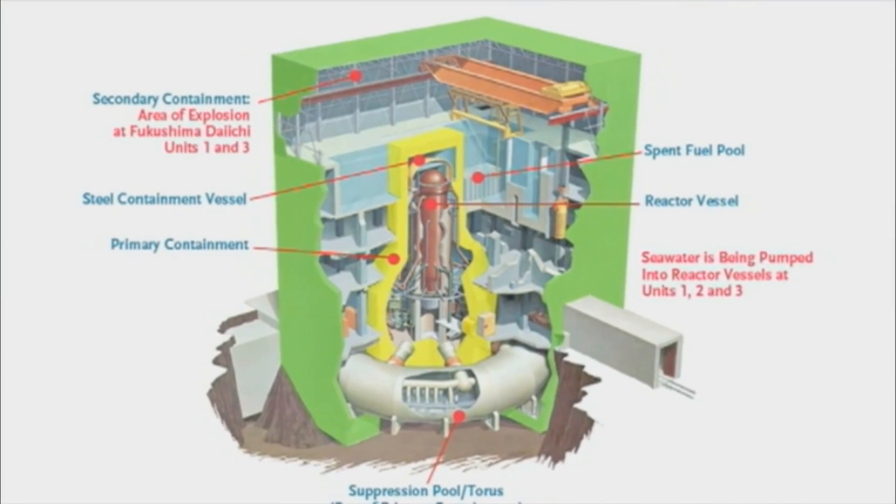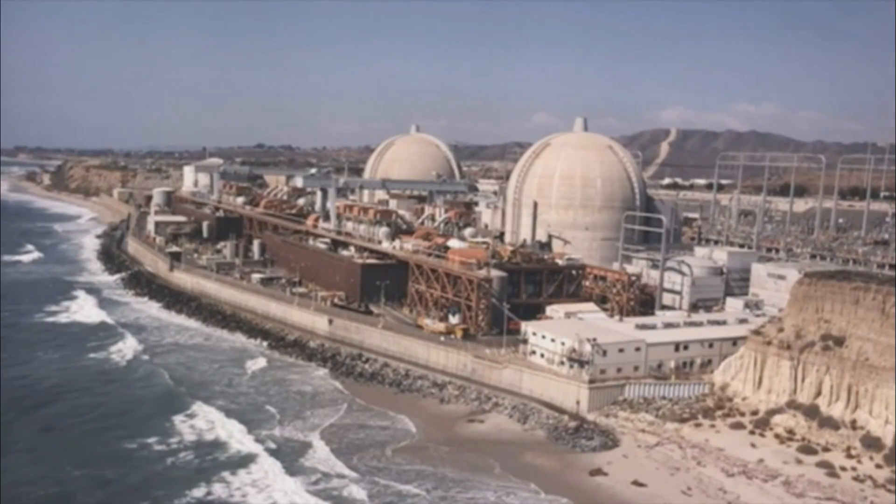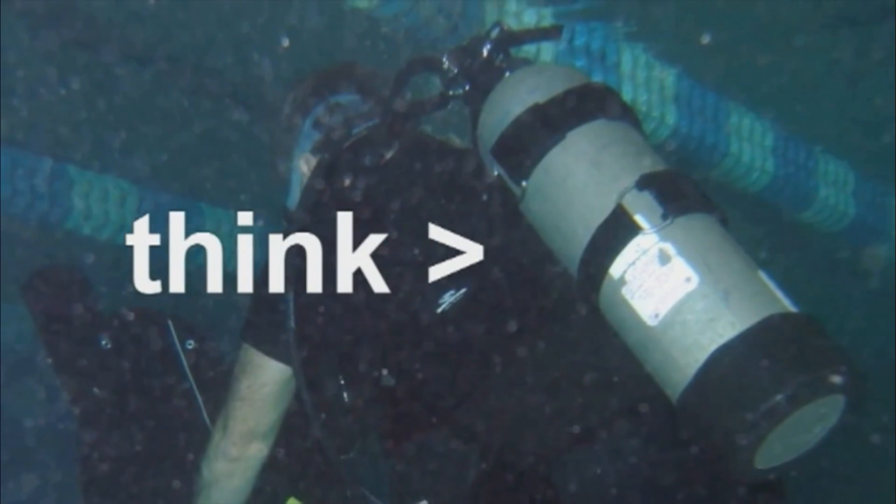At normal pressures, water will boil at 100 degrees Celsius. This isn't nearly hot enough to generate electricity effectively, so water-cooled reactors have to run at over 70 atmospheres of pressure.